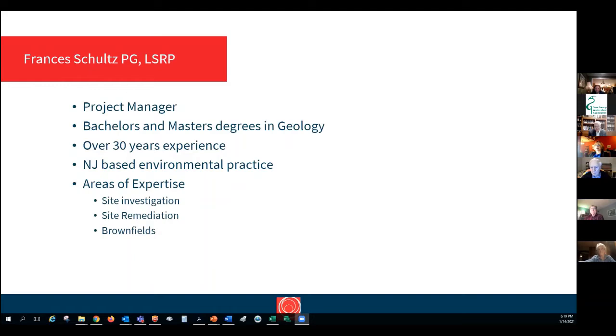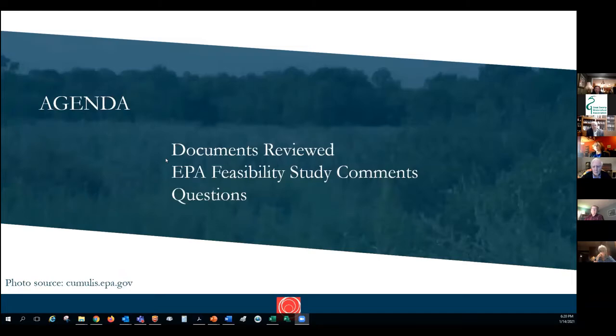I'm an LSRP and a PG — the project manager for this project. I have a bachelor's and master's degree in geology and have been doing this for over 30 years, mostly in New Jersey. I do site investigations, site remediation, brownfields, and have worked on several major construction projects. Our agenda is to briefly walk you through where we are, what we've reviewed, what we see as the potential issues primarily with the feasibility study but also with the RI, and then to be available to answer your questions.